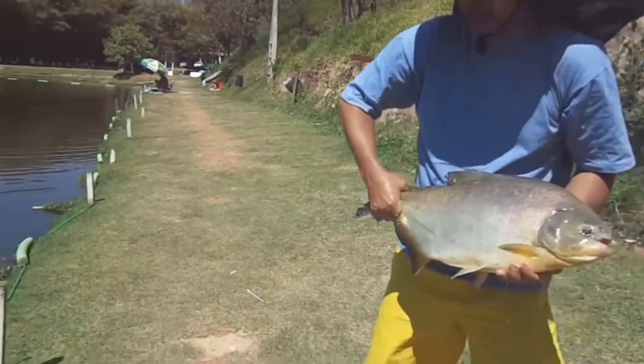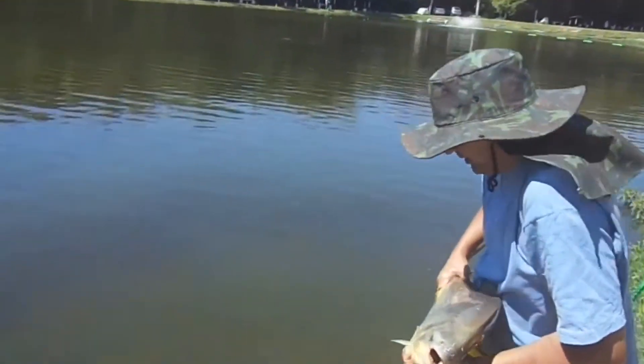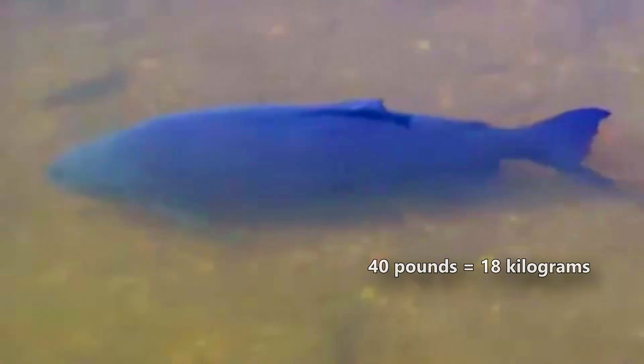In size, Pakus can vastly outgrow piranhas. Some species, like the large black Paku, can reach as long as three feet, though on average they're a bit smaller. Others max out at just under half this length, but that still makes them bigger than the foot-long piranhas. Pakus can also weigh over 40 pounds, which is 10 times the weight of the average piranha. But smaller species exist that are approximately the same size as piranhas.